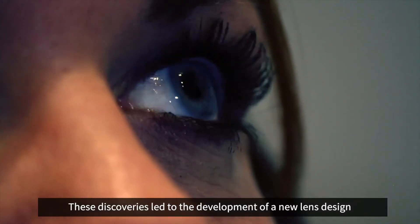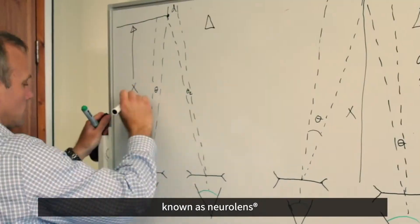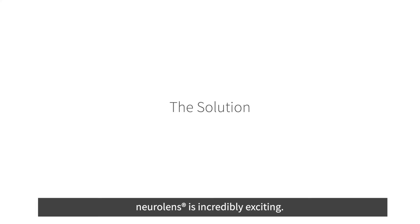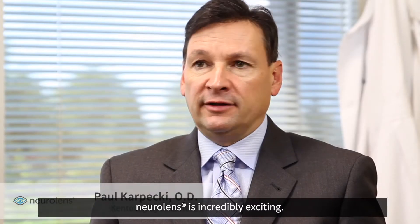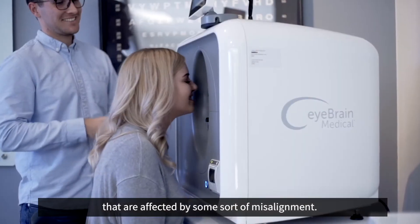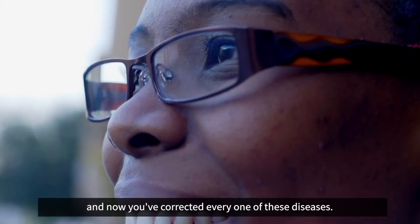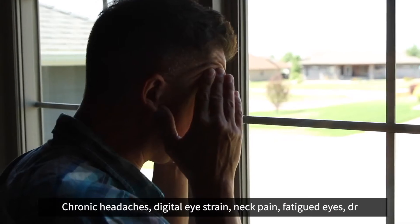These discoveries led to the development of a new lens design known as NeuroLens. NeuroLens is incredibly exciting — there could be 60 to 100 million Americans affected by some sort of misalignment. You take your measurement, you apply it to a prism, and now you've corrected the underlying cause.